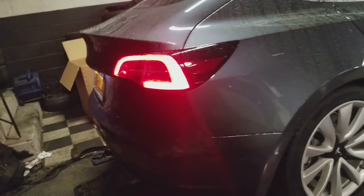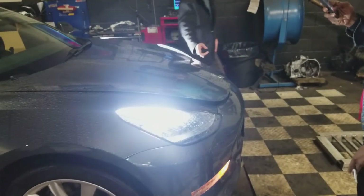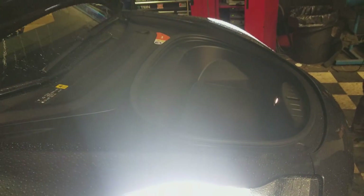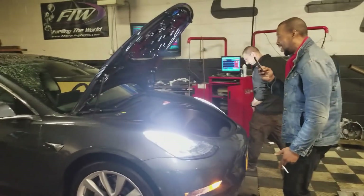Model 3. I wanna see the engine. Let's see. All the power. Yo, wait. Yup, it is the front of the car. It must be in the back, right guys? Alright, let's go to the back. Let's go see the engine in the back of the car.